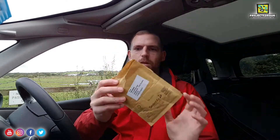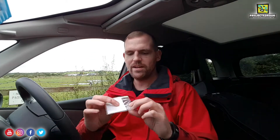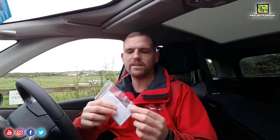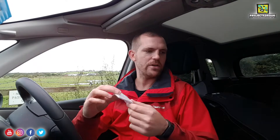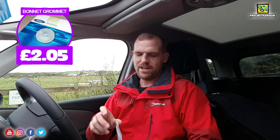First parcel - just a little packet. This is the bonnet stay grommet. When I did the walk around, I showed you it was missing, which when Hannah was driving was causing the bonnet stay to rattle quite badly. This looks like a brand new one and she's paid £2.05 for that. I thought we were going to have to get one from a scrapyard, but they must be readily available.